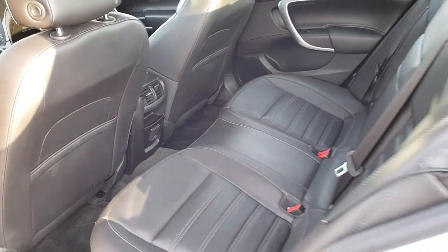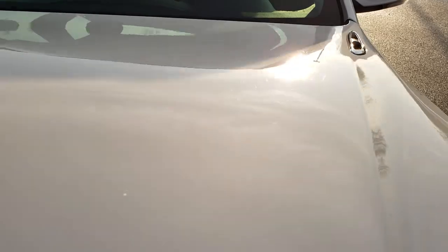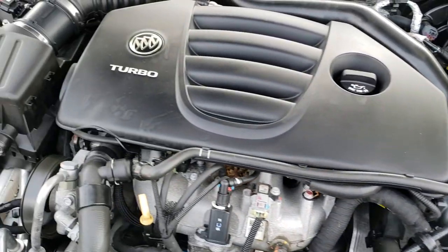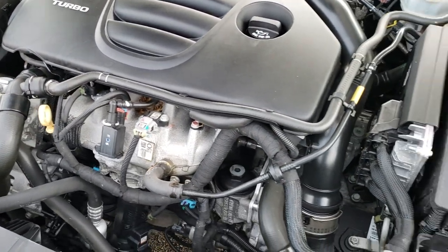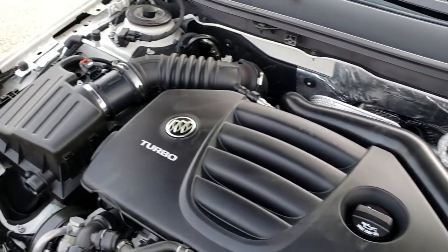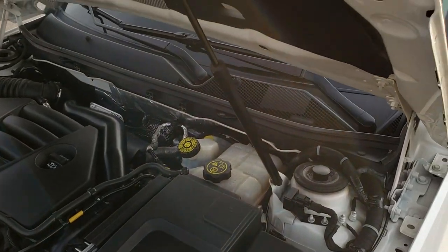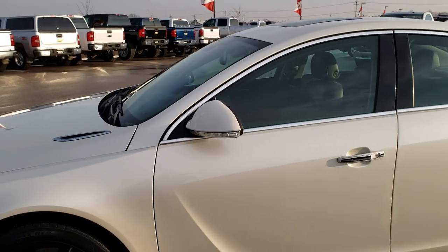Very clean car all the way around. I would highly recommend it from a quality and condition standpoint. Four brand new tires, brand new front brakes, interior is super clean, exterior is super clean. Under the hood we have the 2-liter turbocharged 4-cylinder motor, 220 horsepower. Very clean, runs very smooth. This car has been fully safety-checked and inspected by our service shop. It has a fresh oil and filter change, all fluids have been checked and topped off. This car has been gone through 100% and is 100% ready to go.